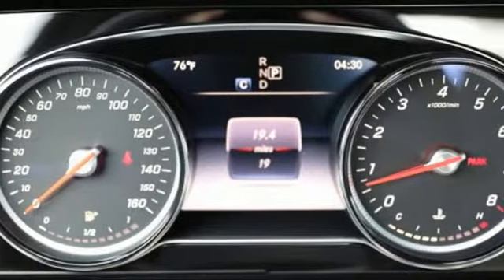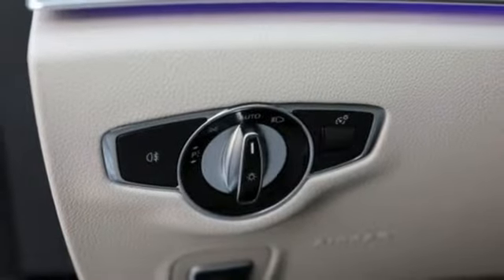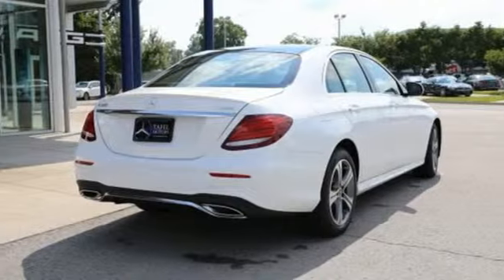It comes with the features you need and, better yet, want. Streaming audio, power heated mirrors, dual-zone climate control, auto-dimming rear-view mirror, Wi-Fi hotspot, and powered telescoping steering column.